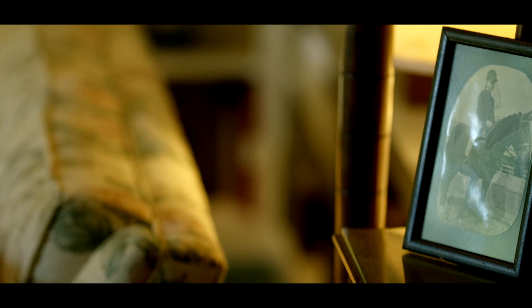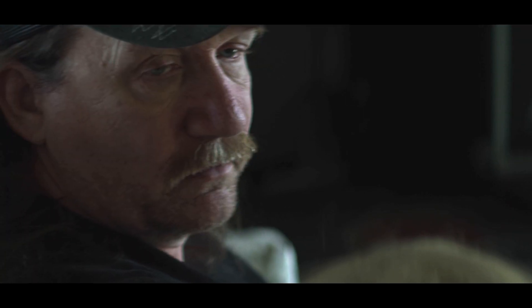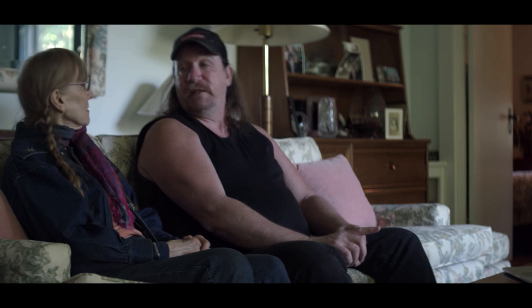Do you know where the Kitty Hawk is? I know a man in the prairies bought it, and he might still have it, or maybe he sold it to someone else. This gentleman that we're about to call has information on where it might be, or where it is.